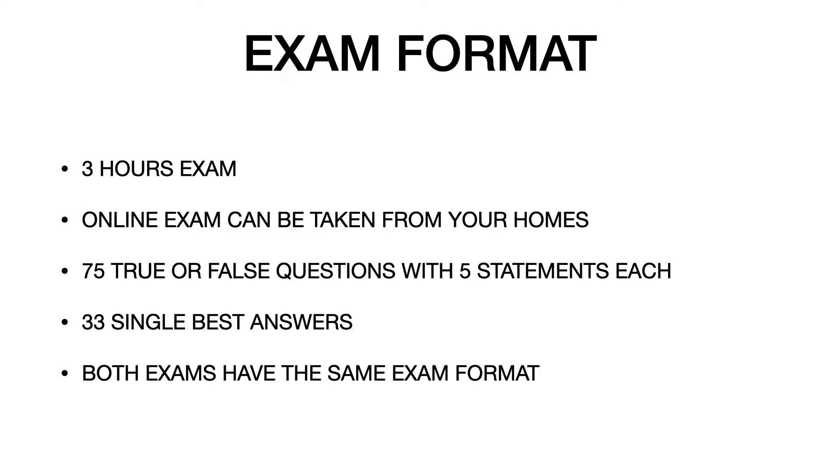Coming to the exam format, both DPCD and MFD1 are pretty much similar. It is a three-hour online exam that can be taken from your home. There is no cheating allowed. The format consists of 75 true-or-false questions with five statements each, and 33 single best answer questions.